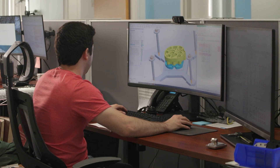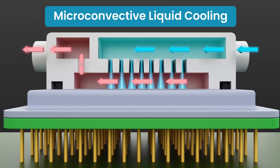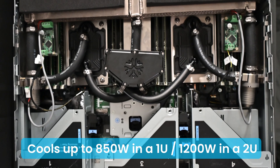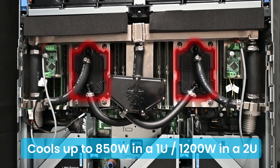Witness the blueprint of innovation. Built with JetCool's patented micro-convective liquid cooling technology, our cold plates target hotspots on the latest CPU and GPU chipsets, ensuring optimal temperatures for even the most intensive workloads.